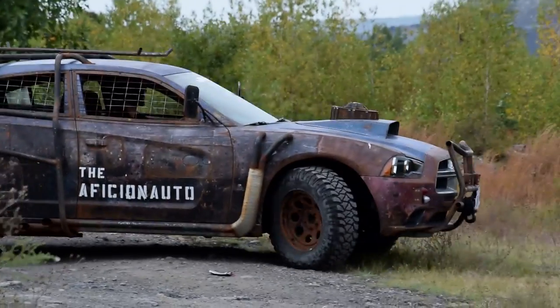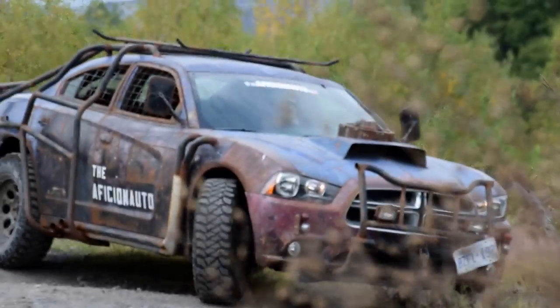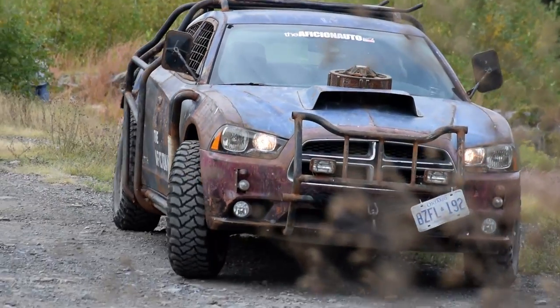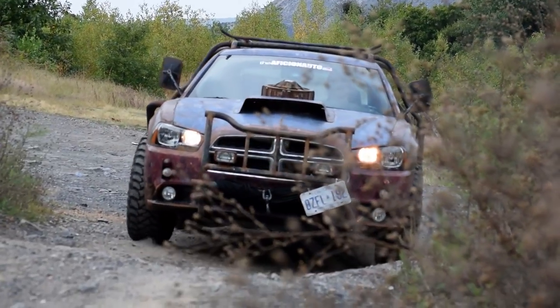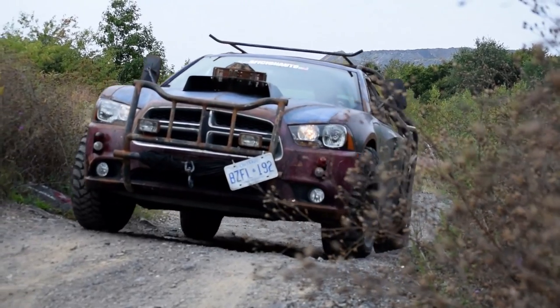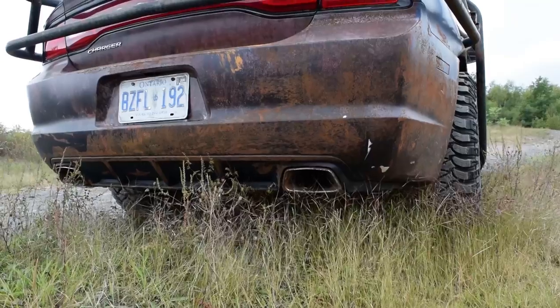A stock Subaru Forester has more off-road capability than this — whatever this is. Roman has some notes on the show Defiance and the associated video game, and we're gonna get to those when he's ready. But this is the car from Defiance. This is the sheriff's car. I don't know — I didn't watch the show.